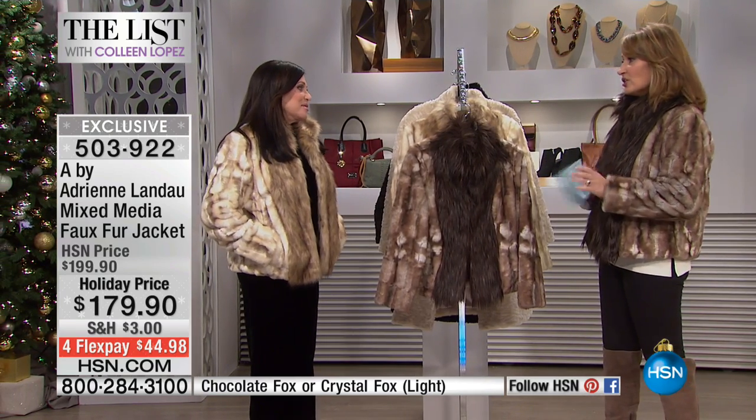Oh, it's perfect. We never know what to wear over our evening dresses or things like that. These little fur jackets are just perfect. It's just one of those little pieces that makes the whole outfit when you put it on, because it's so special and unique. Adrienne, thank you so much. Love, love, love.